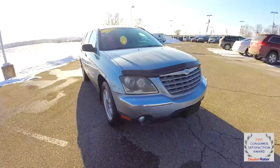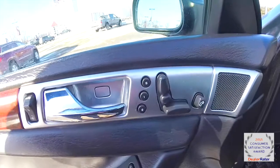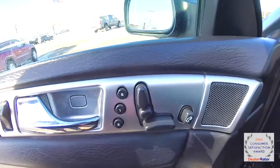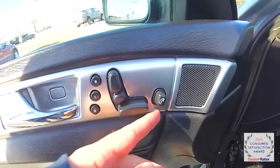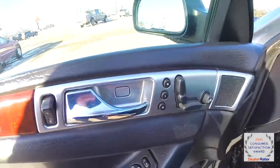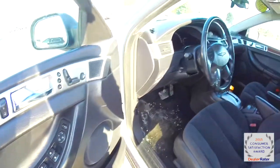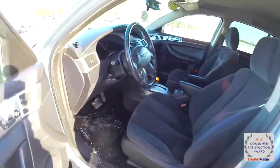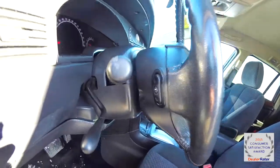Let's go ahead and take a look at the interior. Inside, you have 8-way power driver and passenger seats. The driver's seat also has adjustable lumbar support and adjustable pedals, two driver memory, power windows, power mirrors and power door locks. There's also a leather wrap tilt steering wheel with audio controls on the backside.